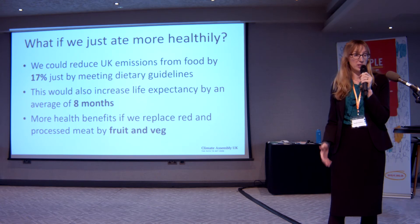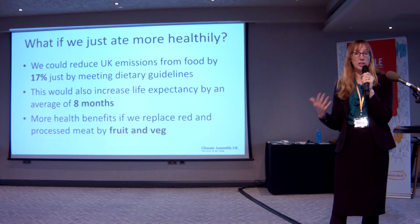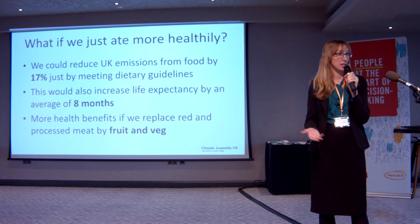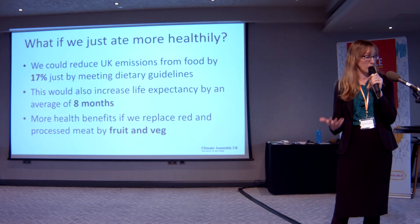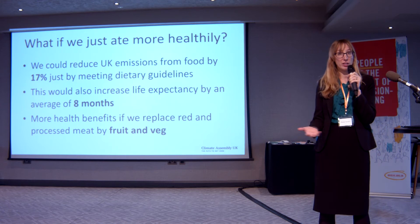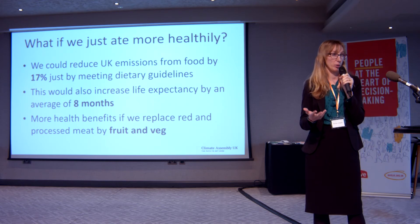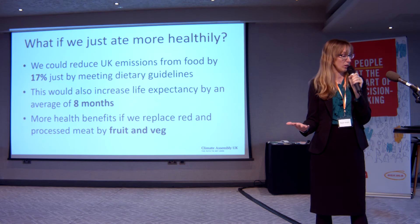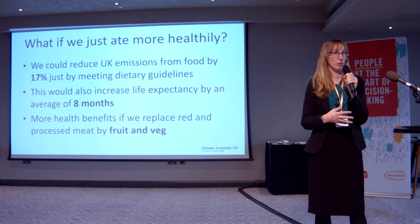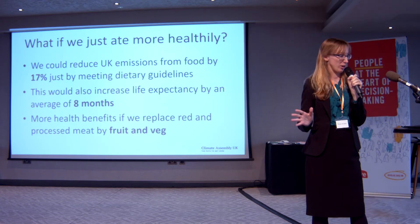A nice side effect of eating more healthily would be to increase our lifespan by an average of about eight months. That's mostly because red and processed meat is associated with heart disease, strokes, particular types of cancer like bowel cancer, and diabetes. Whereas eating fruit and vegetables is linked to prevention of all those conditions. The higher emission foods also tend to be the ones that are worse for our health.